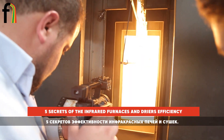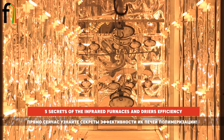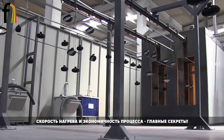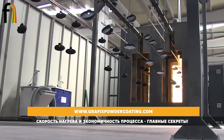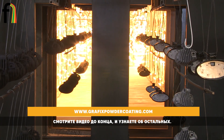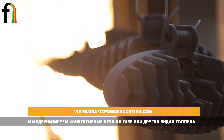Learn about the secrets of the efficiency of infrared furnaces and dryers right now. The main secrets are speed of heating and cost-effectiveness of the process. We manufacture new furnaces based on infrared technology and modernize convection furnaces fueled by gas or other types of fuel.